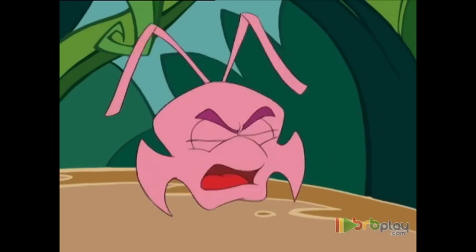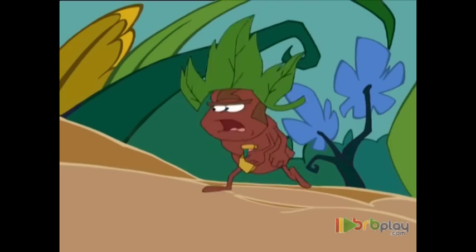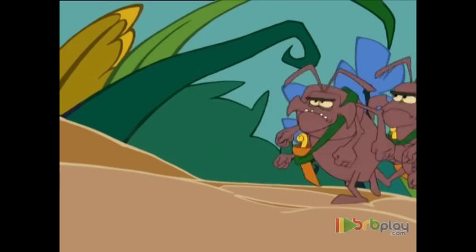Help, ants, help! Oh, fellow ants, help me! A comrade is in danger — Ant George!